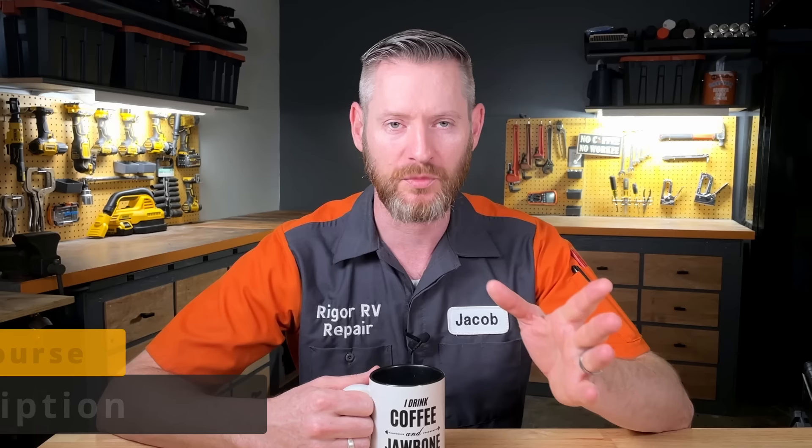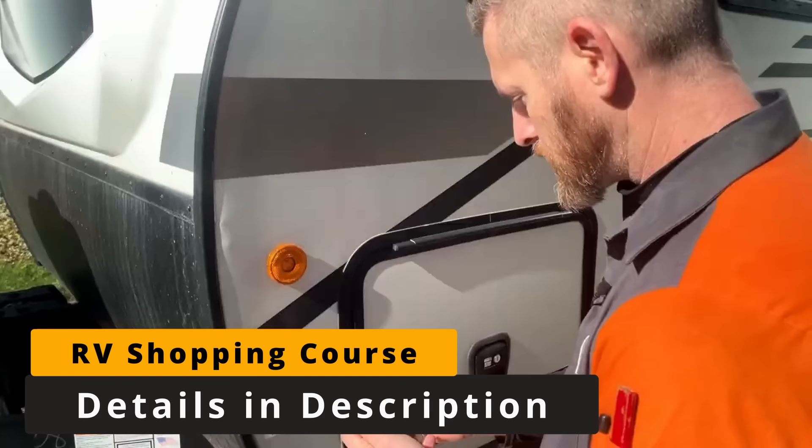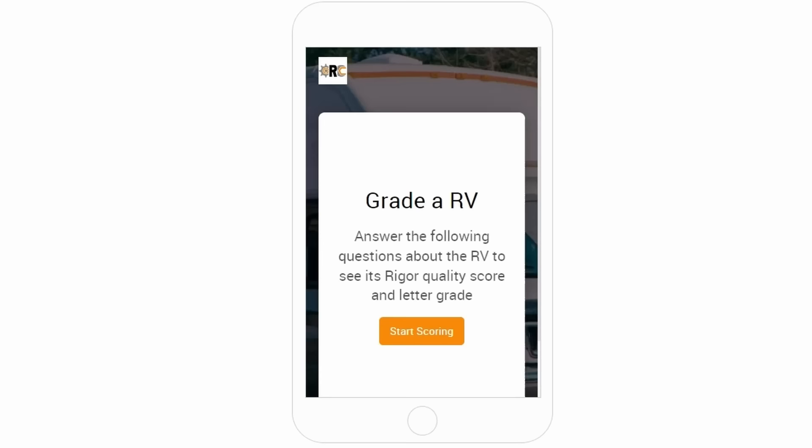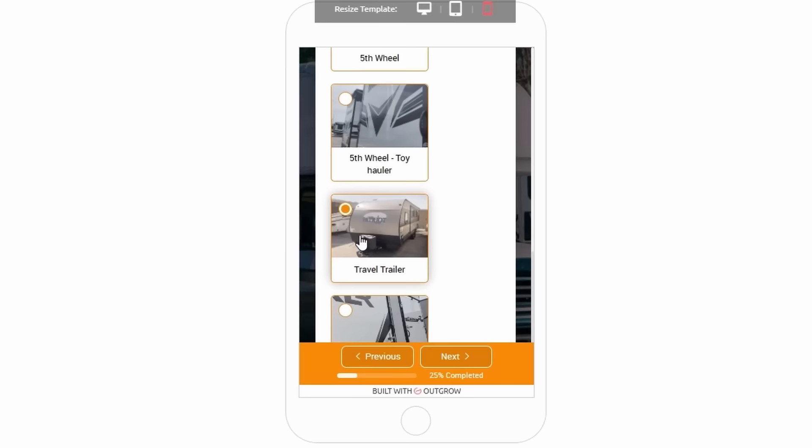If you're new here, I have a free RV shoppers class, and if you upgrade to the paid version, you'll get access to the RV shopping app, which is what you'll see me using to grade this RV today. So after answering a few basic questions about year, make, and model in the app, the first question is going to be about the type of water heater it has.